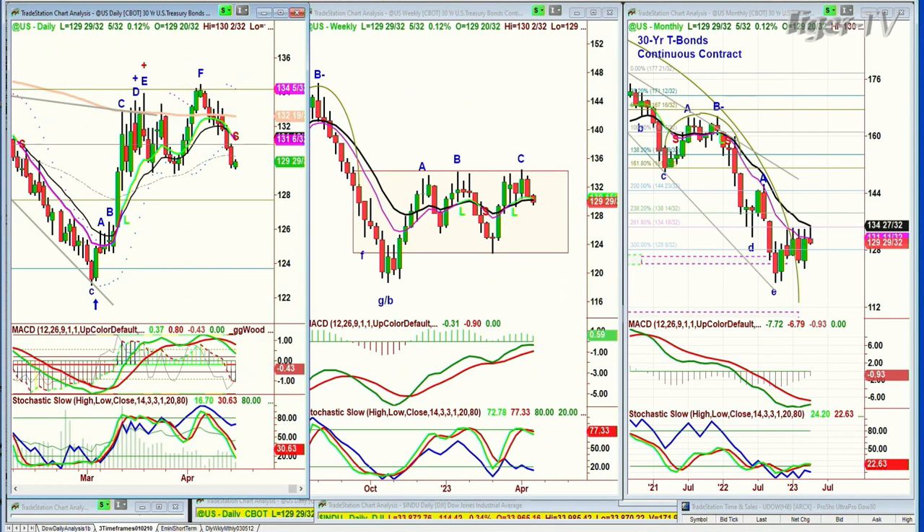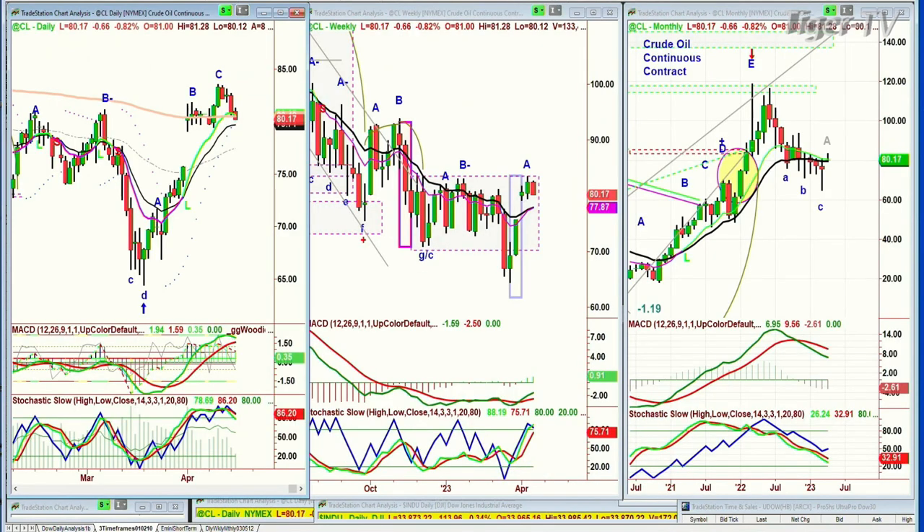And if you're looking at crude oil — whoa — crude oil is pulling back here. I must say it looks like a D, but it's actually a C. It's sitting just under the 200-period moving average, down 68 cents at 80.14.